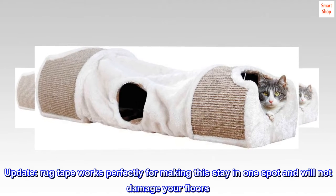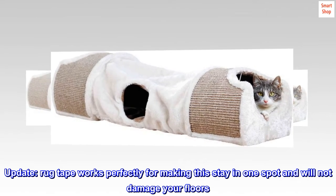Update: rug tape works perfectly for making this stay in one spot and will not damage your floors.